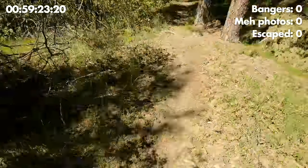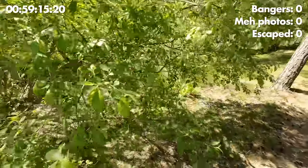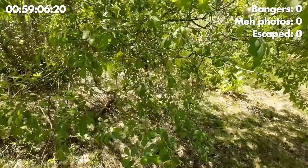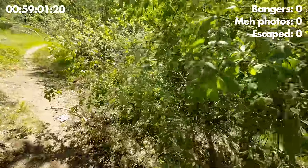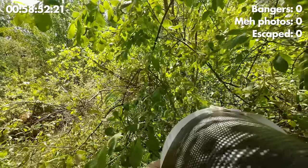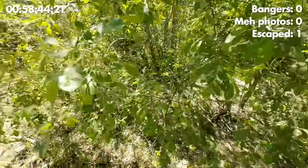I'm gonna start by this tree here because when I passed last time I saw a couple of weevils. Let's see if there are any insects here. Here is one — oh, it fell off.